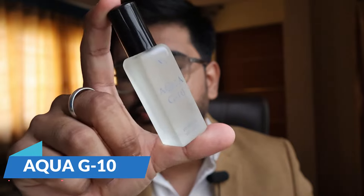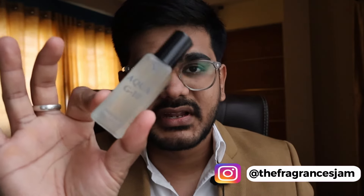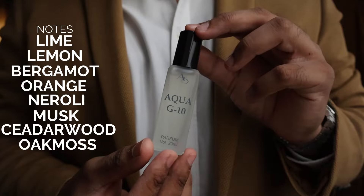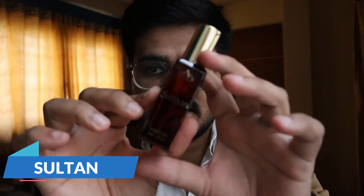The sixth one is Aqua G10, their take on Acqua di Giò. It feels somewhere between an EDP and EDT. It's an extremely playful, safe, and elegant scent — not a single person will be offended by it. The prominent notes are lime, lemon, bergamot, orange, neroli, musk, cedarwood, oakmoss, and amber. Even the bottle color matches the original Acqua di Giò — it's done really well.